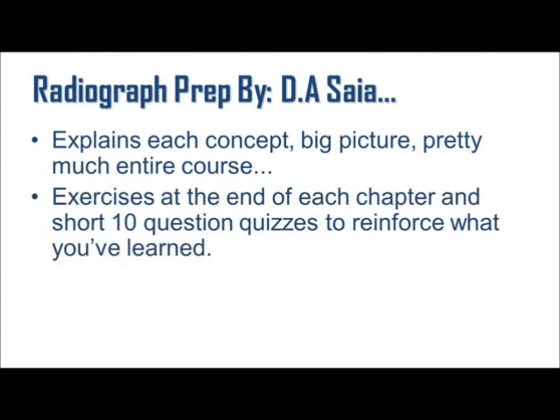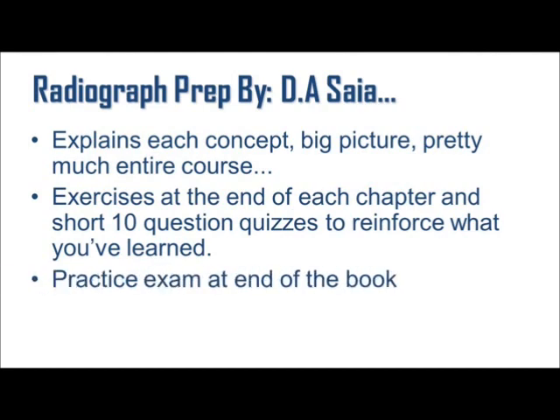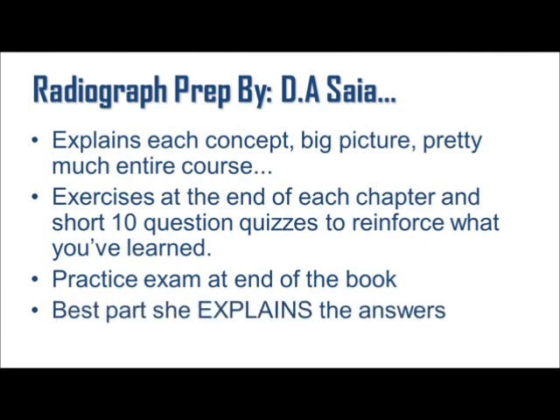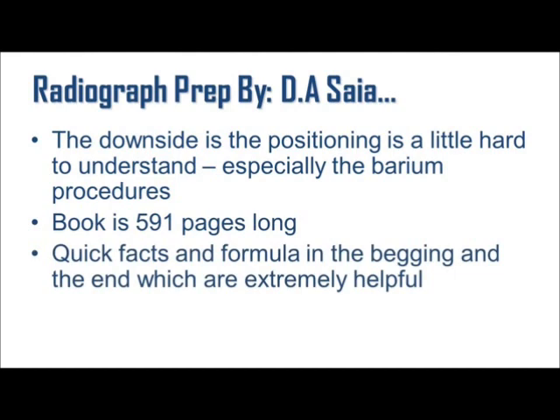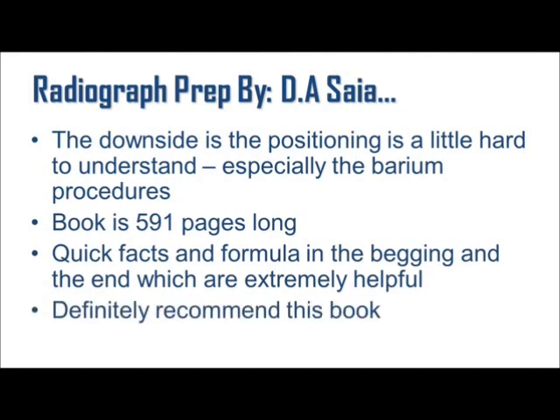Radiography Prep really explains each concept and gives you a big picture of pretty much the entire course. There are exercises at the end of each chapter and a short 10-question quiz to reinforce what you learned, plus a practice exam at the end of the book. The best part is the author explains the answers, so the ones you get wrong you can learn from — and that is key to preparing fast. The downside is the positioning is a little hard to understand, especially the barium procedures. The book is 591 pages long and there are also quick facts and formulas at the beginning and end, which are extremely helpful. I definitely recommend this book.